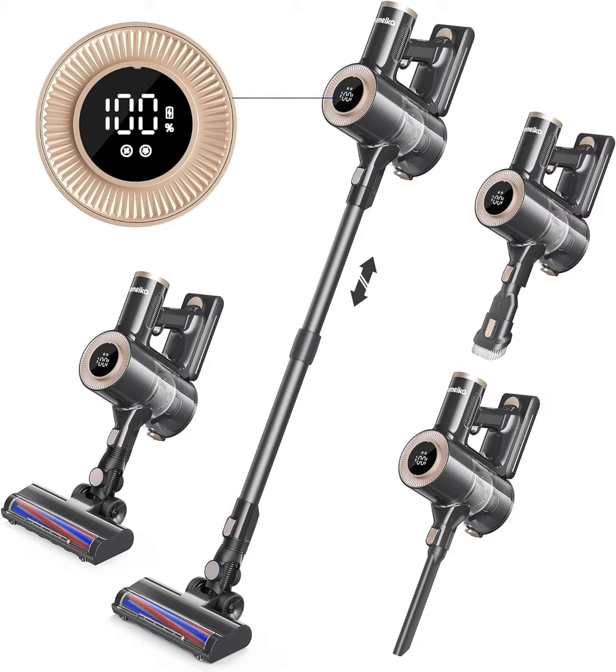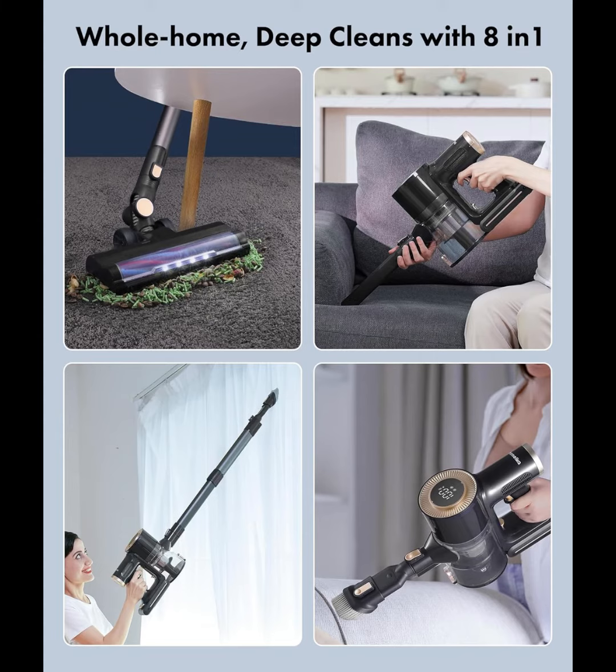During the 30 minutes of the vacuum cleaner's high performance, the large-screen IQ LED display shows the readings of the remaining power in real-time and the status of the floor brush.